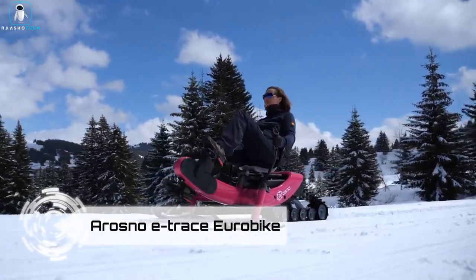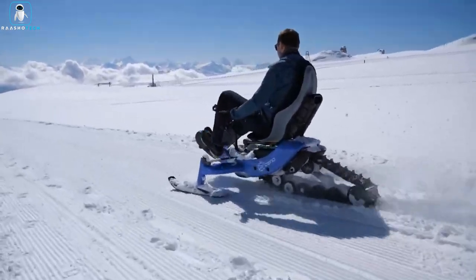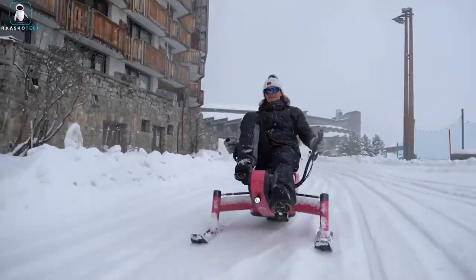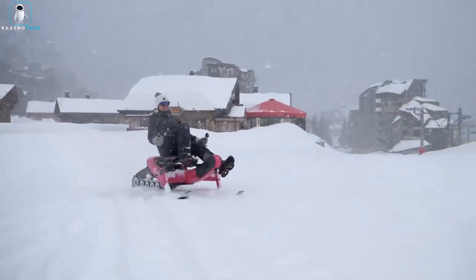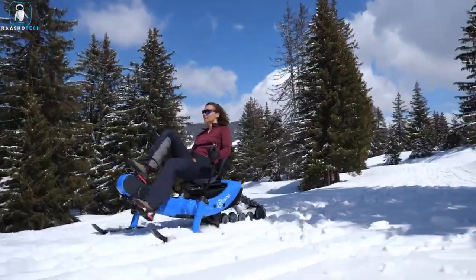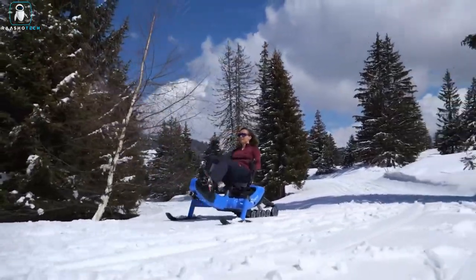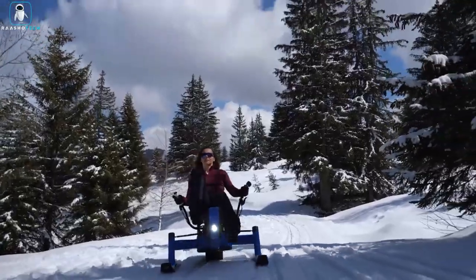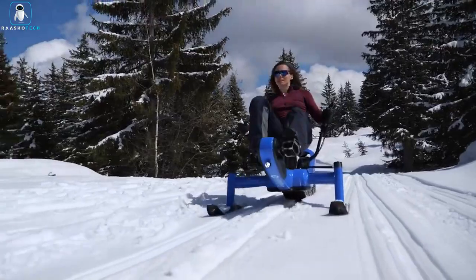Unveiled at Eurobike 2021, the Orozno E-Trace Eurobike stole the spotlight as a futuristic electric snowbike. Blending the features of a sled with an electric mountain bike, the E-Trace effortlessly navigates snow and ice. Propelled by a robust motor and battery, this innovative ride replaces traditional wheels with two skis and boasts an adjustable, button-operated seat. With a top speed of 25 miles per hour and a range of 12.5 miles, the E-Trace is a remarkable creation.